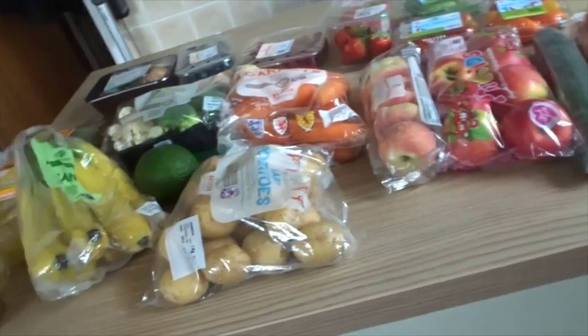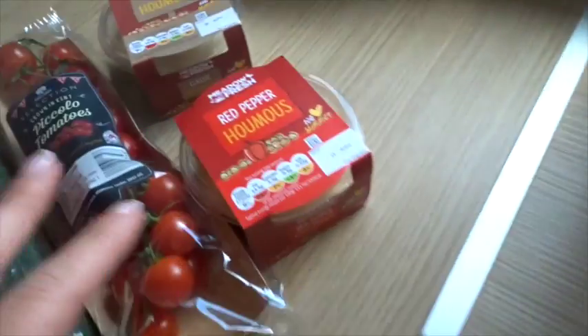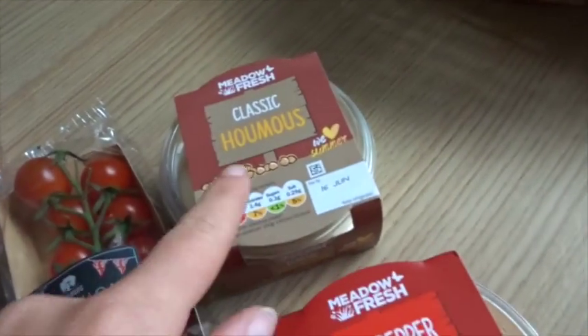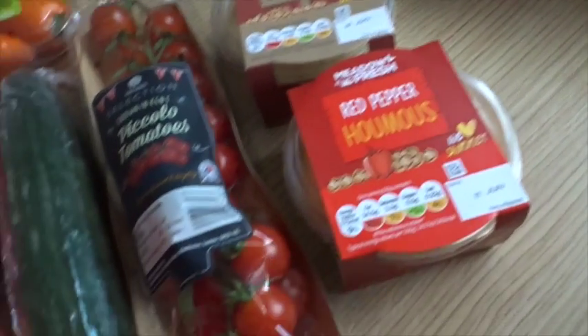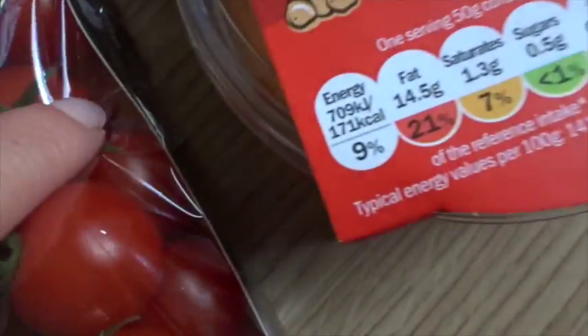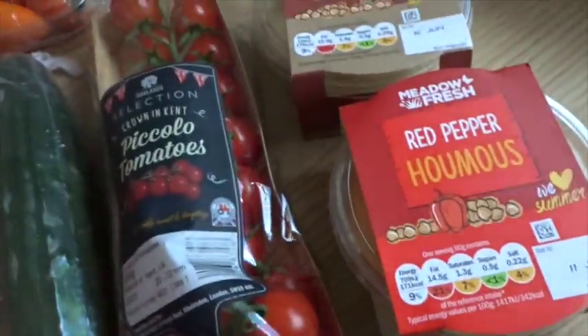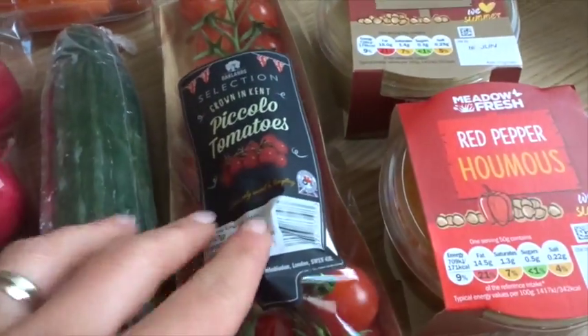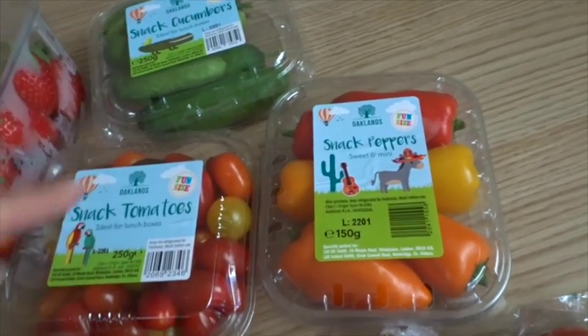I went a bit crazy on the fruit and veg — they've got so much in at the moment and it's so good value. I'll show you the hummus first: we've got the classic hummus and the red pepper hummus, great for dipping, the kids love it. I got some of these tomatoes — these are like my favourite ones they do; I think it comes with a sachet of olive oil as well and they're really nice and sweet.